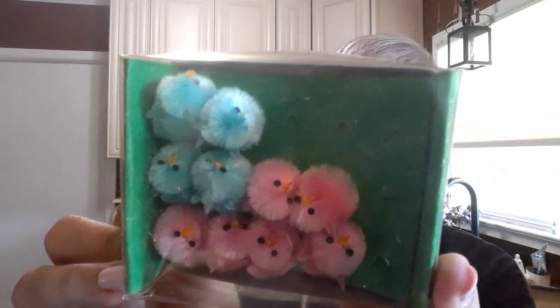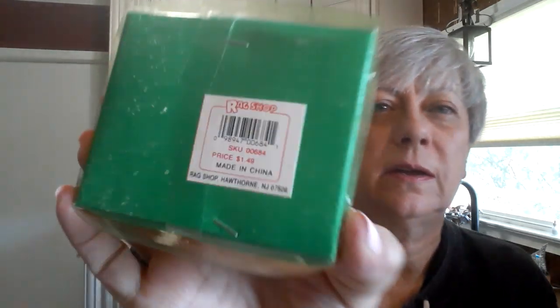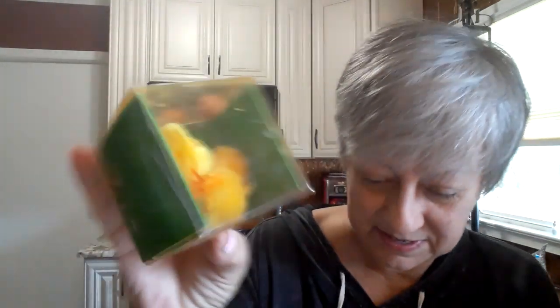And then for some Easter assemblages, I picked up — look at these! Look at the little bunny, little brush tail bunny and his carrot, so cute. There's a bunch of the little bunnies like that. And here's a little chicky — his little wings are a bottle brush. These were from the Rag Shop, originally $1.49. Then I have this little box of blue and pink peeps, also $1.49 originally from the Rag Shop. And then some more peeps. I think those will look really cute come Easter time.